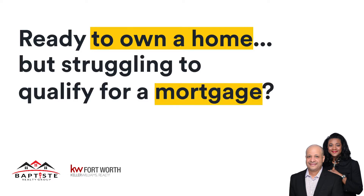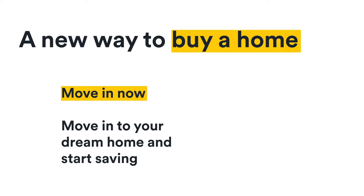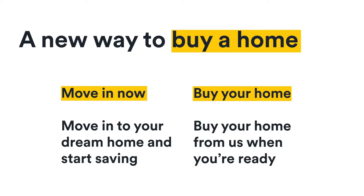Ready to own your own home, but struggling to qualify for a mortgage? We're Divi, a new way to buy a home that actually works for people without a perfect financial past. With Divi, you move into your dream home now, and we help you save up to buy it over time. Here's how it works.